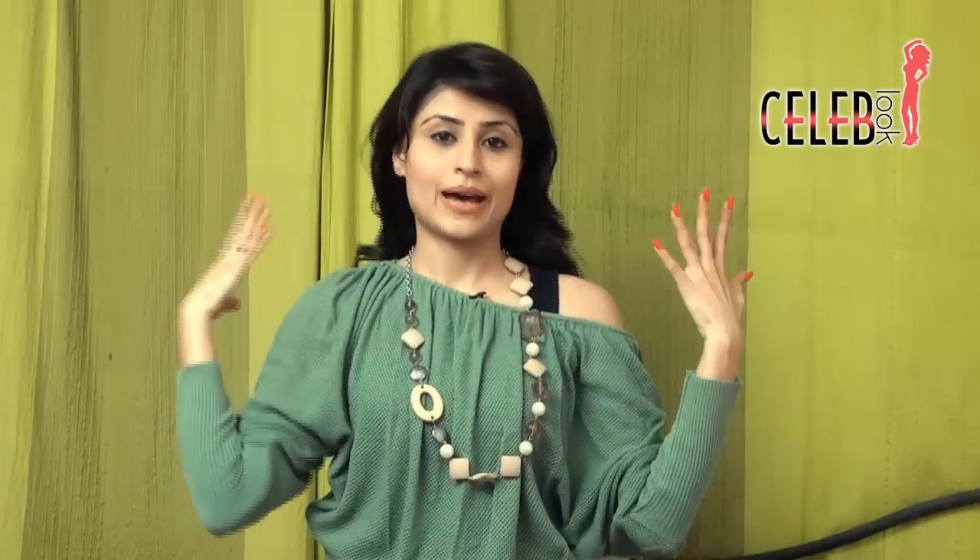Since the look is already very oversized, you don't want to do too much with the accessories. So I am going to add a very bold statement piece, something like this. You can leave your hair back, on the side, or in a ponytail. I am going to keep it to the side, throwing off my shoulder.